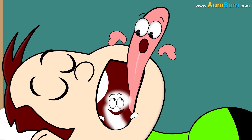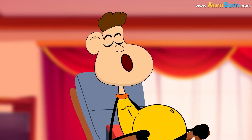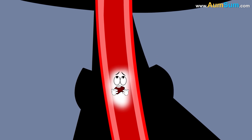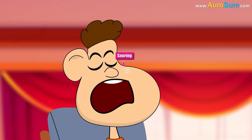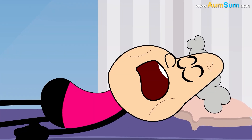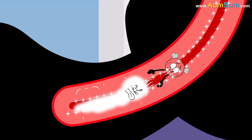Secondly, when we sleep on our back, our tongue may block the airway. Thirdly, excess weight can add pressure to our neck, narrowing the airway. Lastly, age also plays a role as throat muscles weaken over time, making snoring more likely.